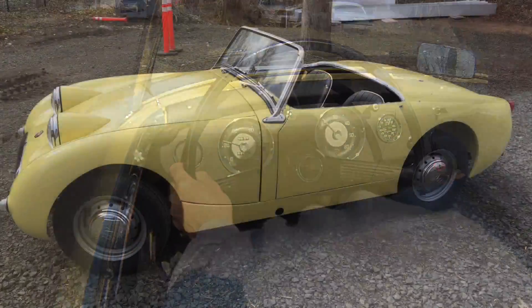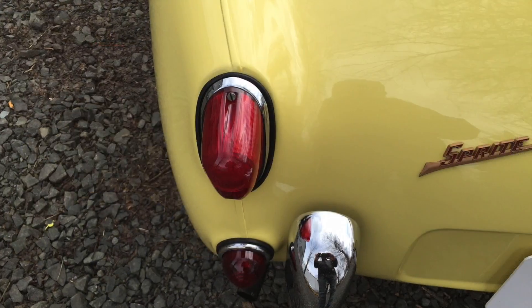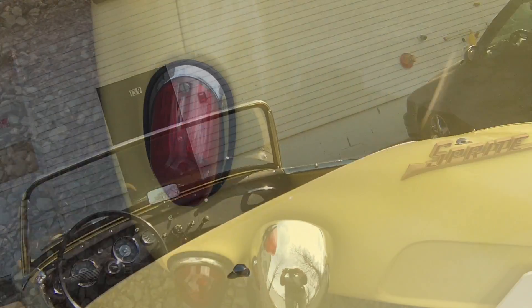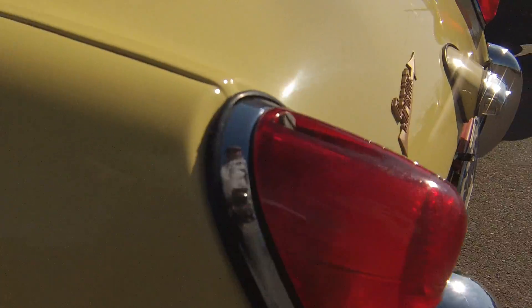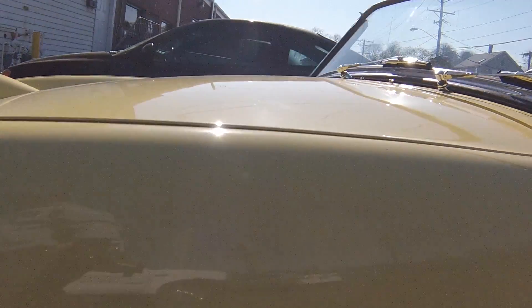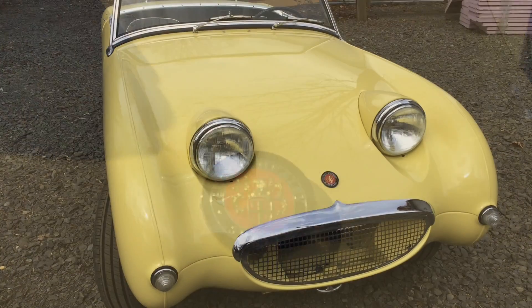We don't see all that many Primrose Yellow Bug Eyes, so it's nice to have one. This one to me looks just right with the black and yellow — they coordinate so nicely. I have to confess I'm not really a yellow car guy, but on FrogEyes it looks right. It adds a lot of personality to the car and just kind of goes with the flavor. It's a color that you would think a BugEye should be painted.